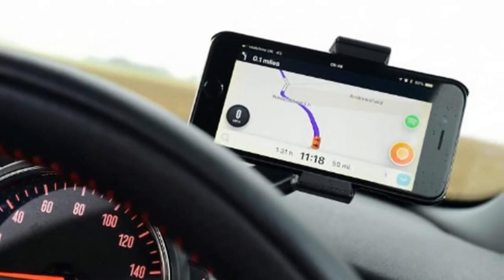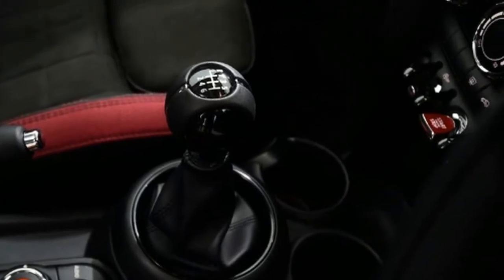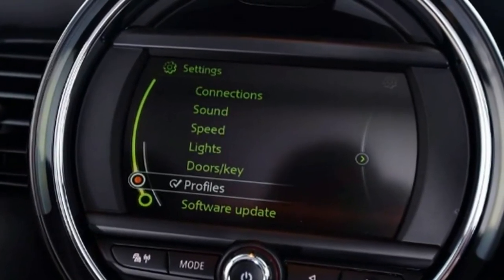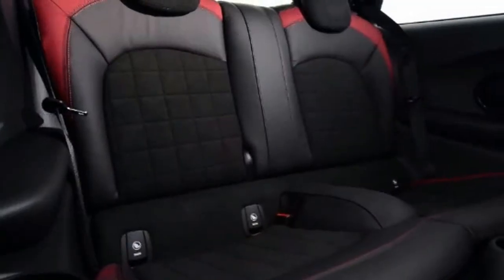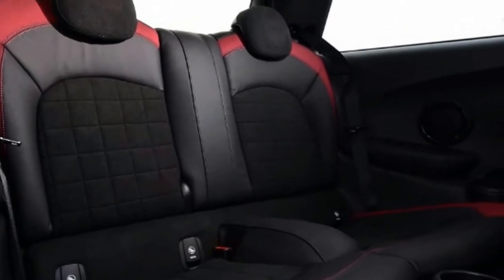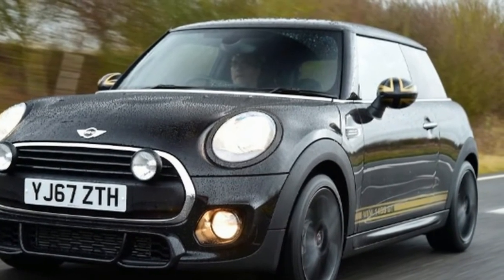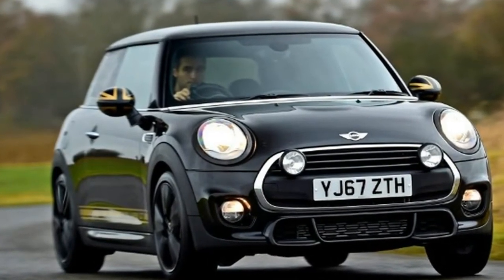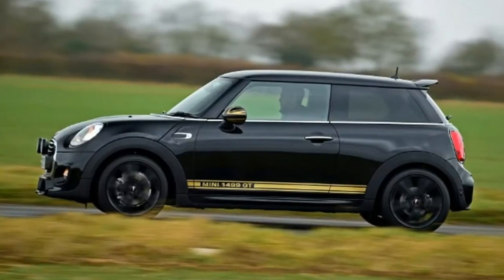What makes the 1499 GT stand out is its unique package of extras, and in this instance they're pretty much all to do with the way it looks. Buyers have a choice of just two colors: Pepper White or the Midnight Black of the car in our pictures. Common to both are distinctive side stripes and the John Cooper Works sport pack, which includes black 17-inch alloys, tinted windows, white indicator lenses, unique bumpers, side skirts, and a split-level spoiler. The car is also fitted with sports suspension, while the sports seats are part-trimmed in leather and the multi-function steering wheel has red stitching.